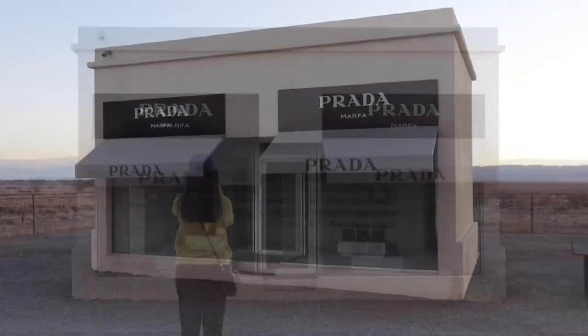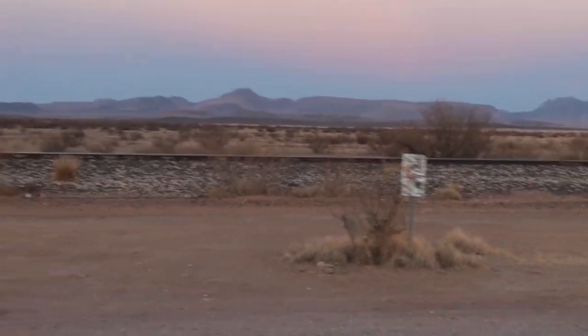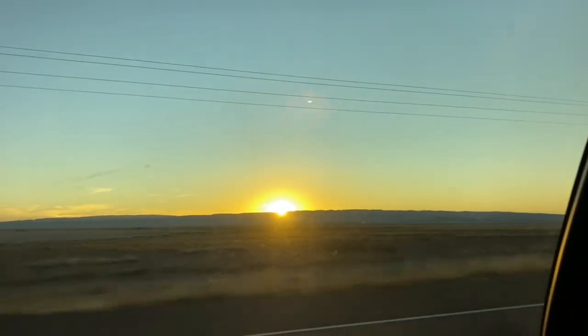Prada Marfa is a permanent sculptural installation located 26 miles northwest of the city of Marfa, which is a good picture location for Facebook and Instagram.